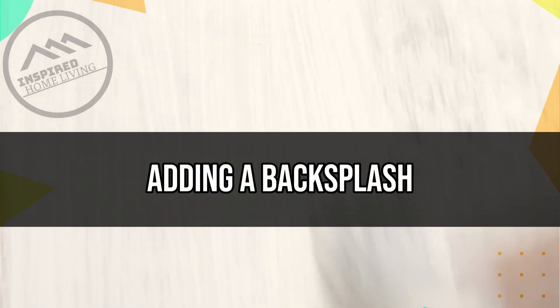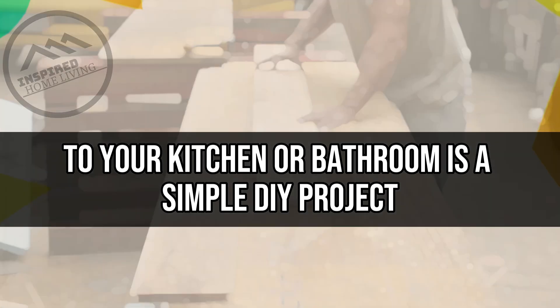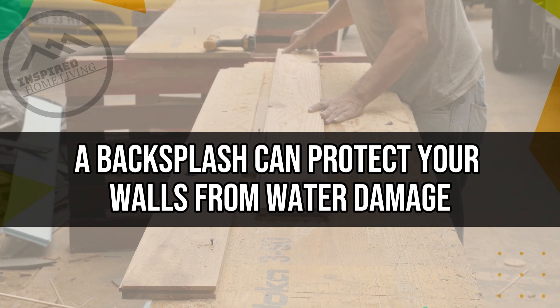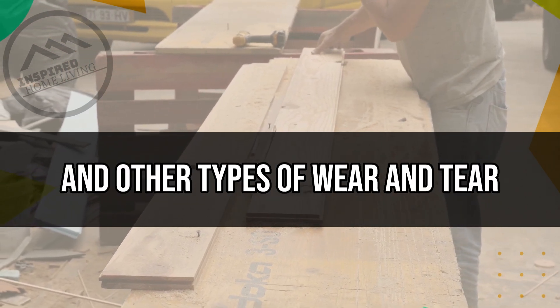Install a Backsplash. Adding a backsplash to your kitchen or bathroom is a simple DIY project that can add style and function to your space. A backsplash can protect your walls from water damage, grease stains, and other types of wear and tear.